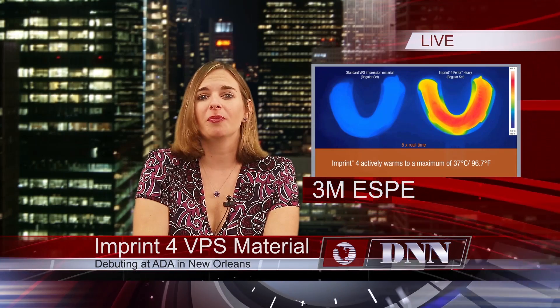3M ESPE has introduced the fastest setting impression material on the market, Imprint 4 VPS Impression Material. With a set time of just 75 seconds, it boasts an active self-warming feature which speeds up the set time. 3M ESPE will officially debut Imprint 4 at the ADA Annual Meeting later this month.